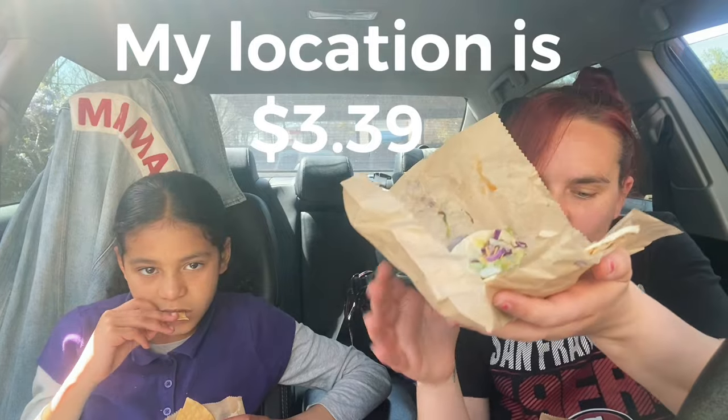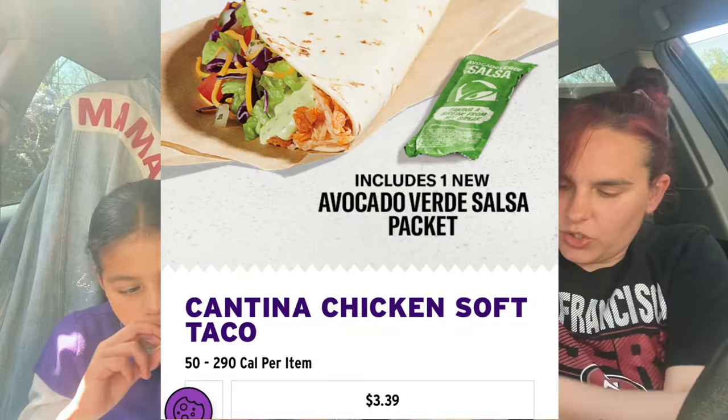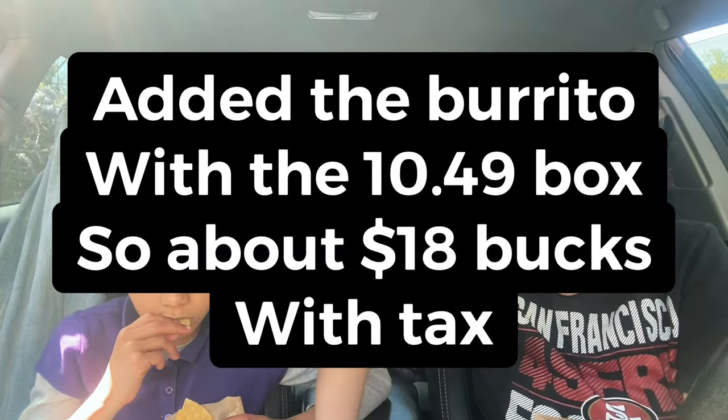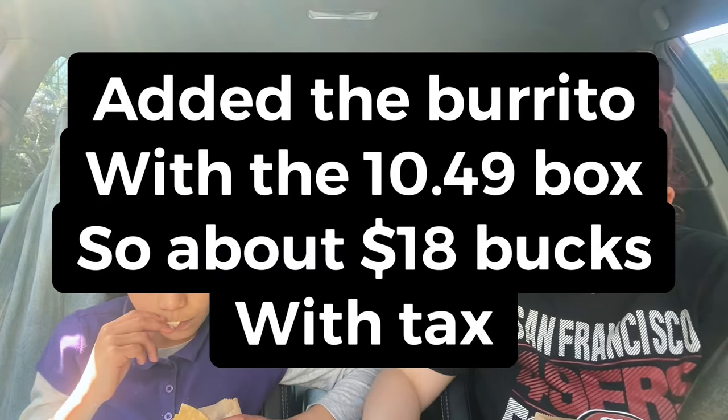So the Cantina Chicken Soft Taco is $2.99. I got the meal, which was a box deal — it was the two tacos and chips and cheese and a large drink. And my total was like 10 or 11 dollars. And I added a burrito. I think it was 10.